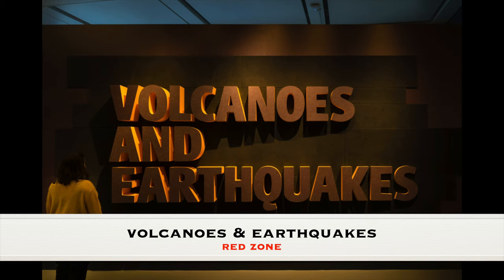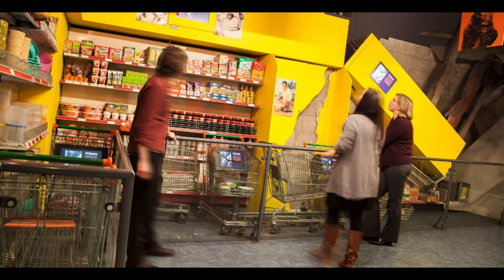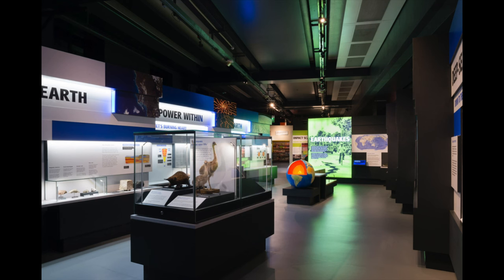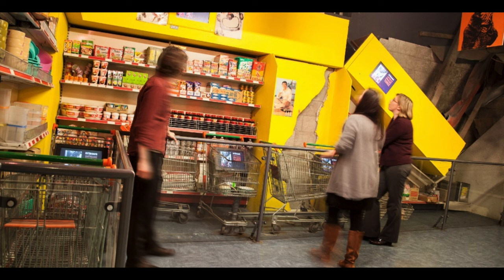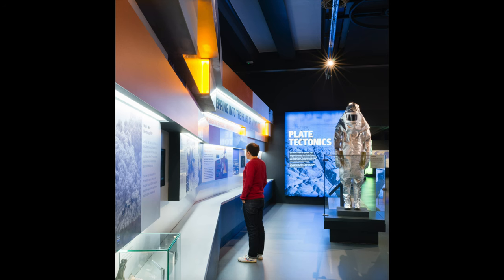The Volcanoes and Earthquakes exhibit in the Red Zone provides an immersive and educational journey into the powerful natural forces that shape our planet. Through interactive displays, real-life case studies, and authentic geological specimens, the exhibit educates visitors about the role of volcanoes and earthquakes in Earth's geological history — highlighting both their destructive power and their creative force in forming landscapes, mountains, and new landmasses. One of the highlights is the earthquake simulator, where visitors can experience the sensation of an earthquake firsthand. The display of volcanic rocks and minerals, including specimens from famous eruptions, offers a tangible connection to processes occurring deep within the Earth.